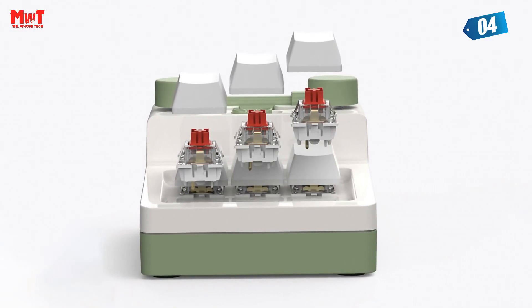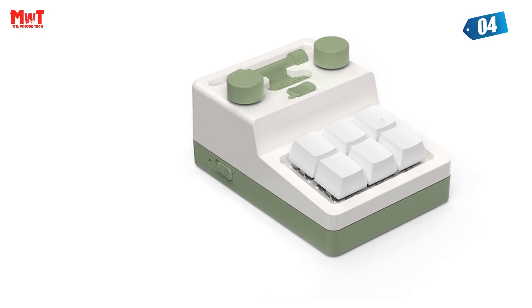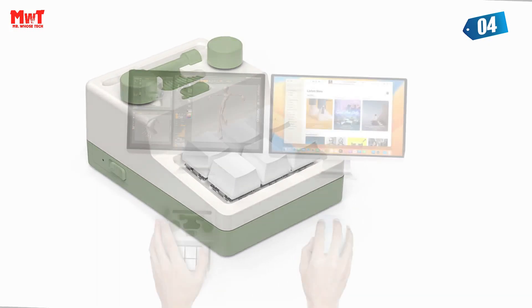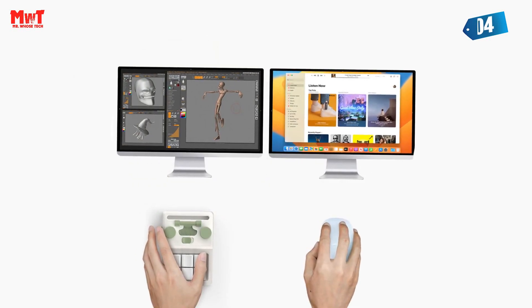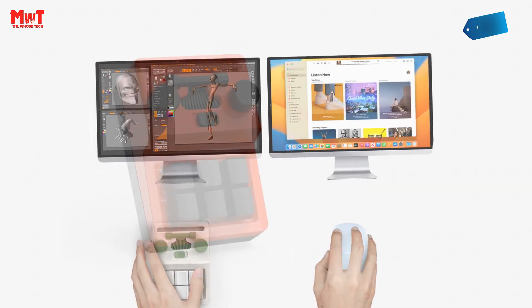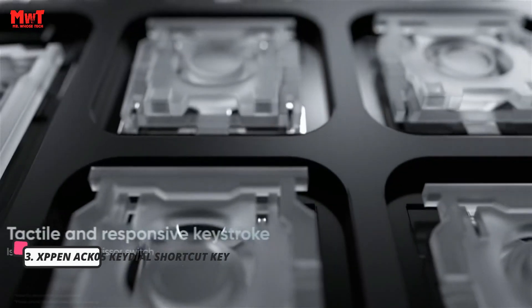That's a wrap for today's video on number 4! Don't miss out on this incredible opportunity to level up your creative game with customizable RGB lights and our super-custom software. Get yours now and unleash your creativity like never before.